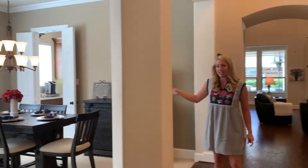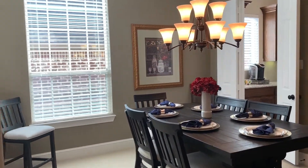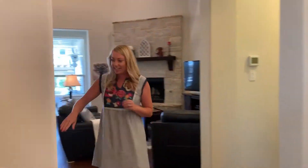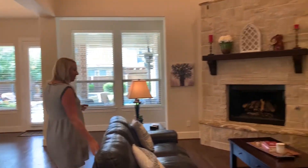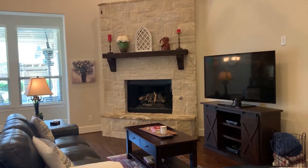And then over this way is the formal dining room. You can see there's lots of space for family and friends. Over here is the downstairs half bath. And that opens up into the family room, with this beautiful fireplace that has gas logs.